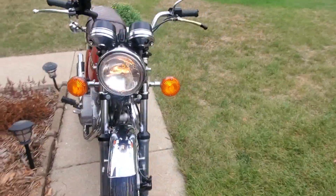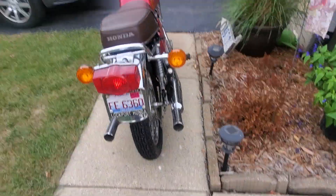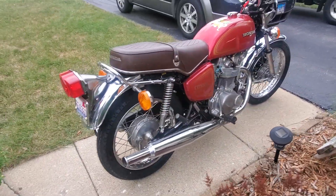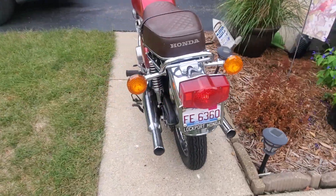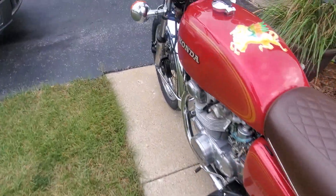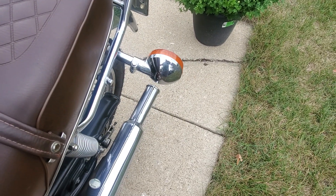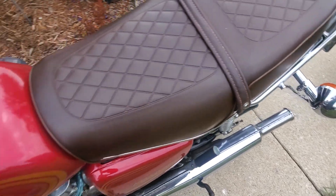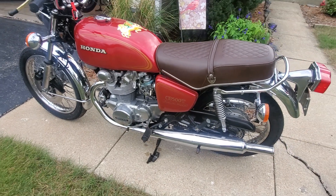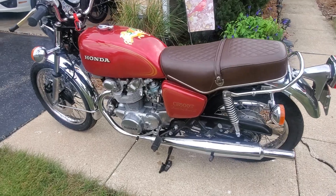You can see it around it. And there you go.